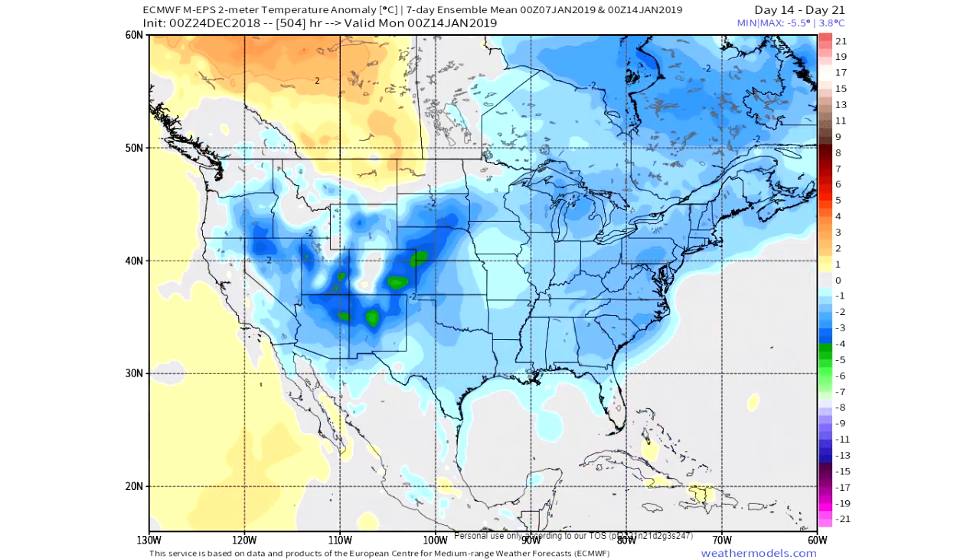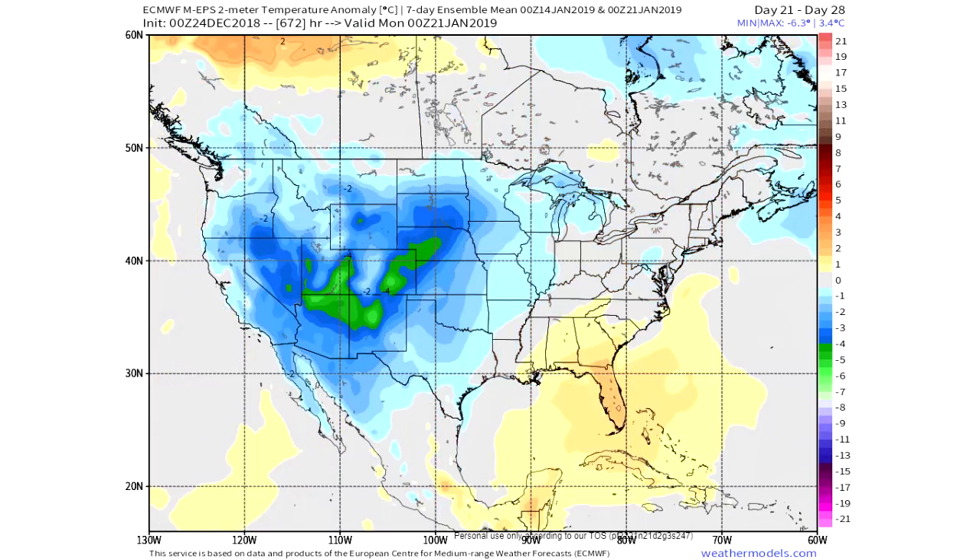Moving to the next week, January 7th to the 14th, the cold really arrives for the east and we see the transition happening. Warmer temperatures show up for Montana and North Dakota, which is where I'm calling for warmer temperatures as well. I don't necessarily agree with all that cold in the west — this model shows that a lot, and it sometimes pans out but sometimes doesn't, so that's a known bias I'm aware of.